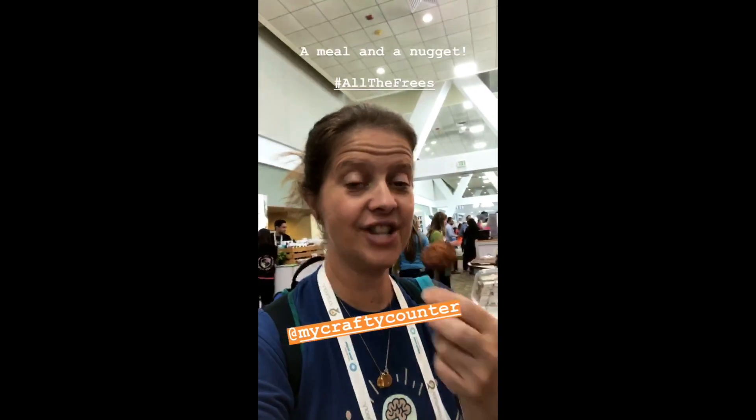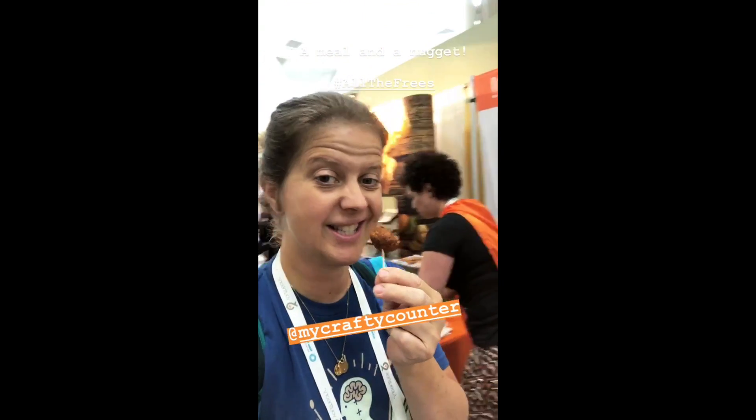This is like dinner — check this out, it's so good. I'm having some Wonder Nuggets. I stopped by here because Joy said it was good, and they're so good. Oh my gosh, you can order them online too.